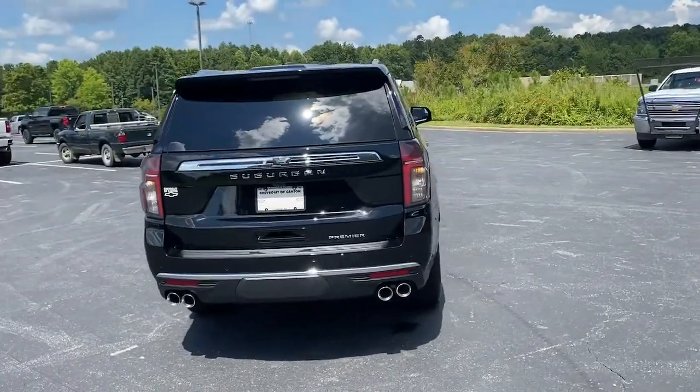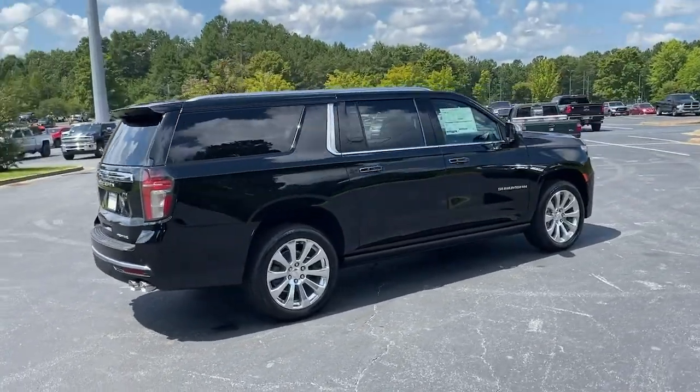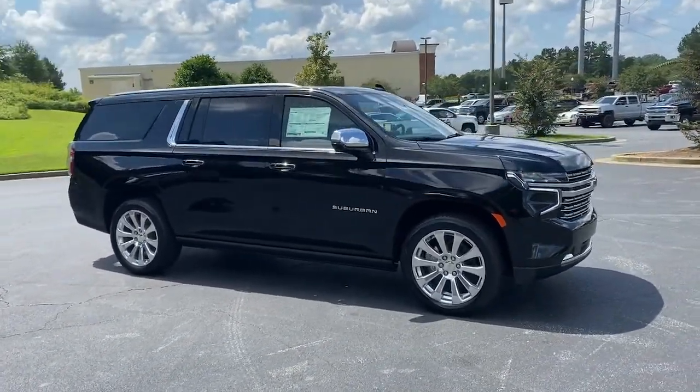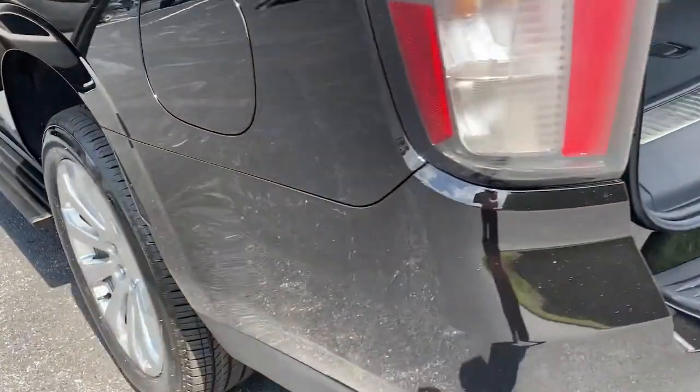The following are some of this vehicle's highlighted options: panoramic roof, keyless entry, navigation system, heated mirrors, lane-keeping assist, remote engine start, eight-cylinder engine, cooled front seat, satellite radio, and premium sound system.